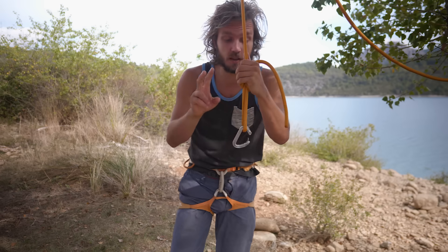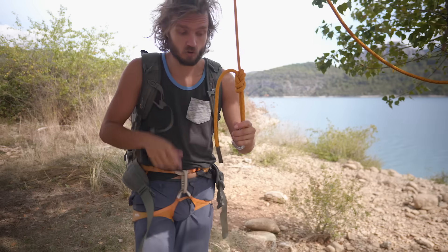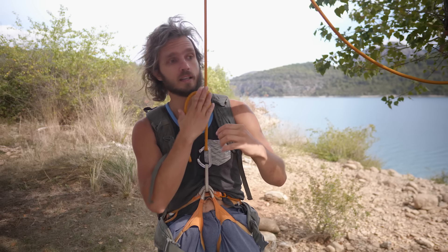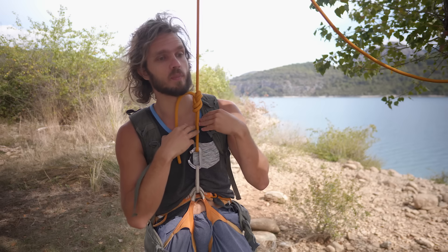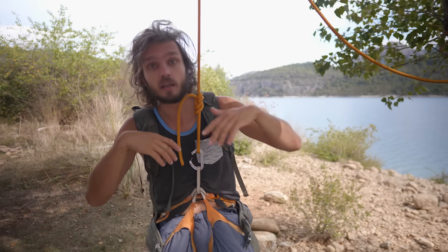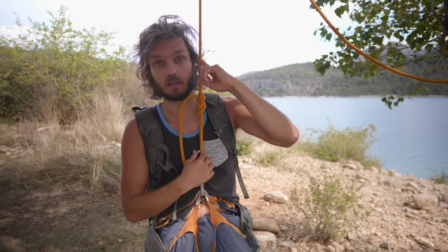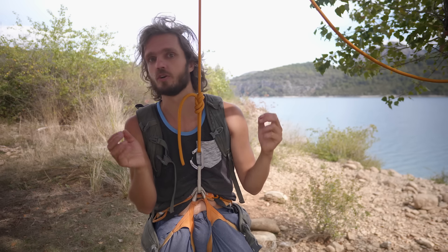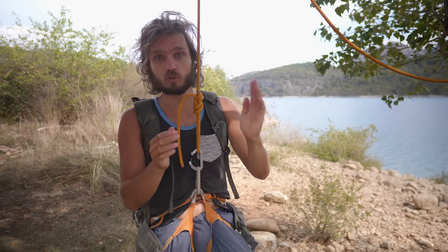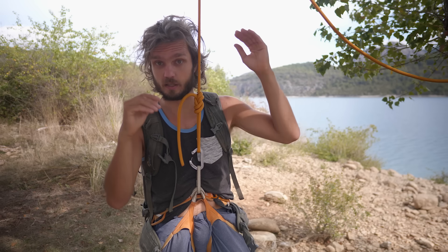On a small fall, let's assume a very common mistake for beginners where the belayer just takes the slack out and belays very hard. The second factor is the stretch of the rope. Rope manufacturers claim that if you put 80 kilograms of mass on a dynamic rope statically without movement, the rope will stretch 10 percent, and dynamic stretch when you take a lead fall is up to 30 percent. What we need to know is the stretch of the rope from 2 to 4 kilonewtons force — that's where lead falls are.